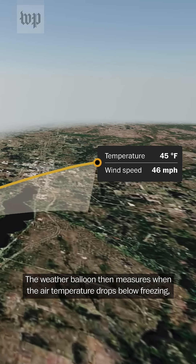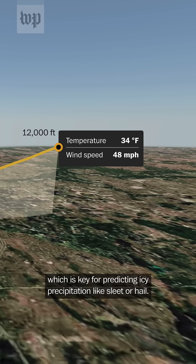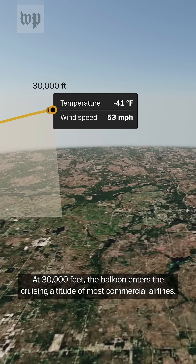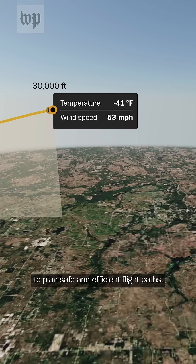The weather balloon then measures when the air temperature drops below freezing, which is key for predicting icy precipitation like sleet or hail. At 30,000 feet, the balloon enters the cruising altitude of most commercial airlines. Pilots rely on the detailed wind and temperature data to plan safe and efficient flight paths.